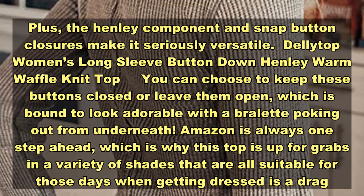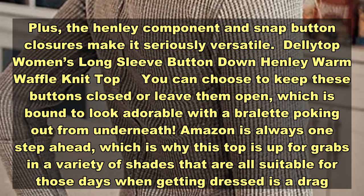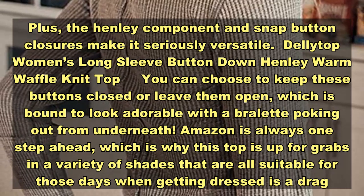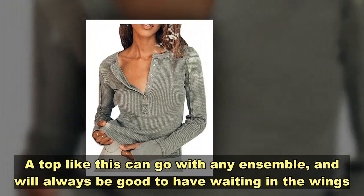Amazon is always one step ahead, which is why this top is available in a variety of shades that are all suitable for those days when getting dressed feels like a challenge. A versatile top like this can go with any ensemble.